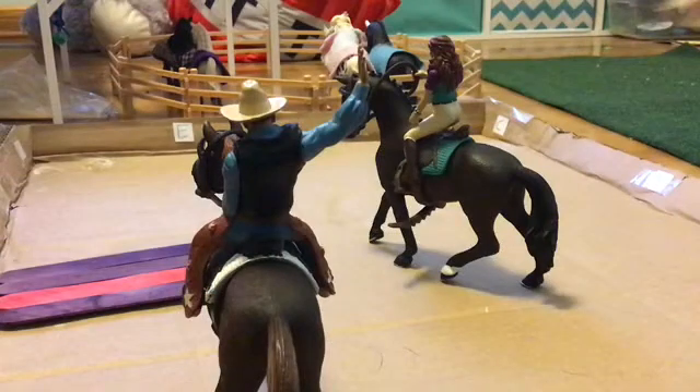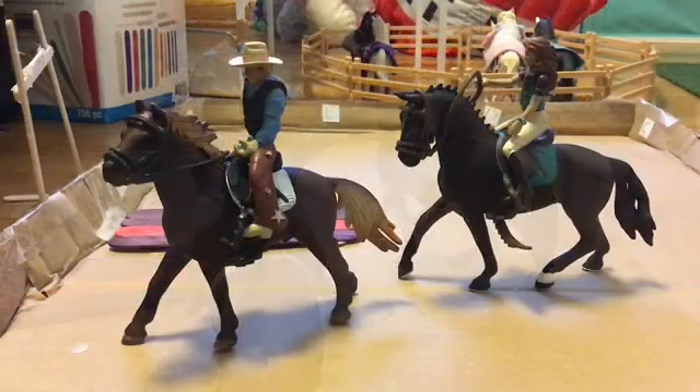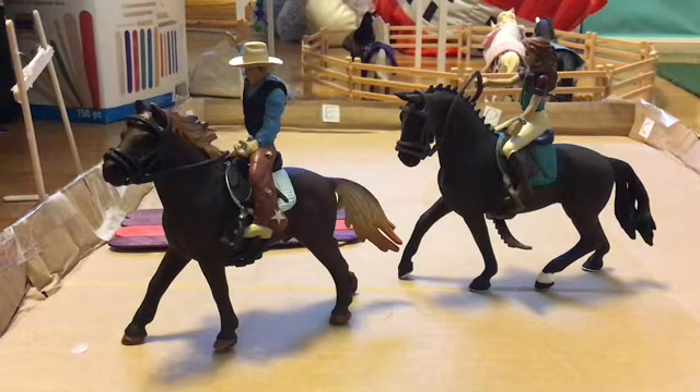Next up we have Lisa and Storm in the back, and we have Will riding Wicket in front of the camp. There's a better view of both of them — Wicket on the left, Storm on the right, Will and Lisa.